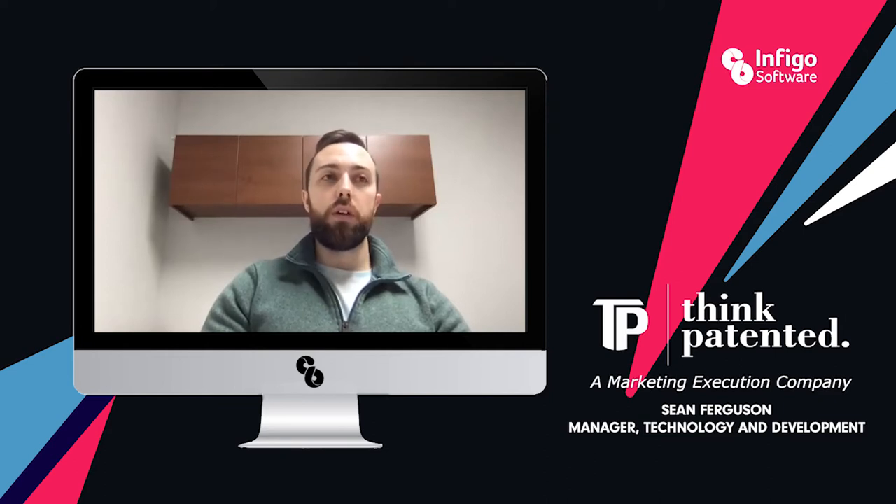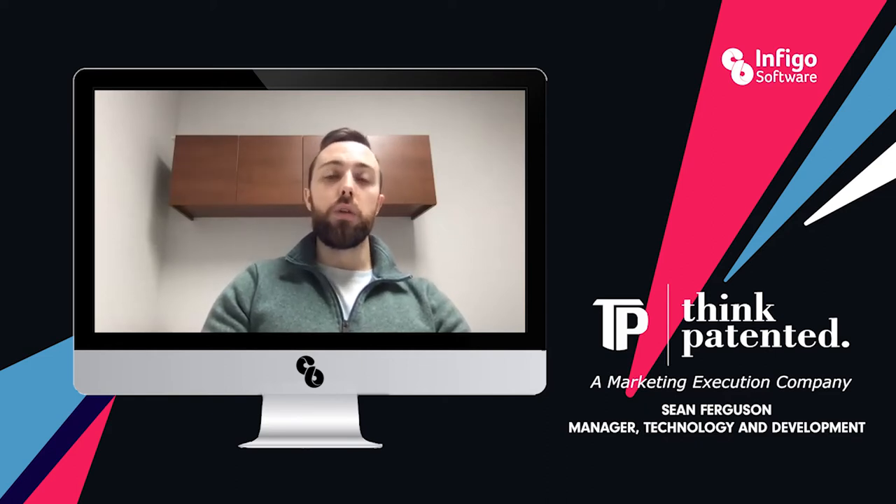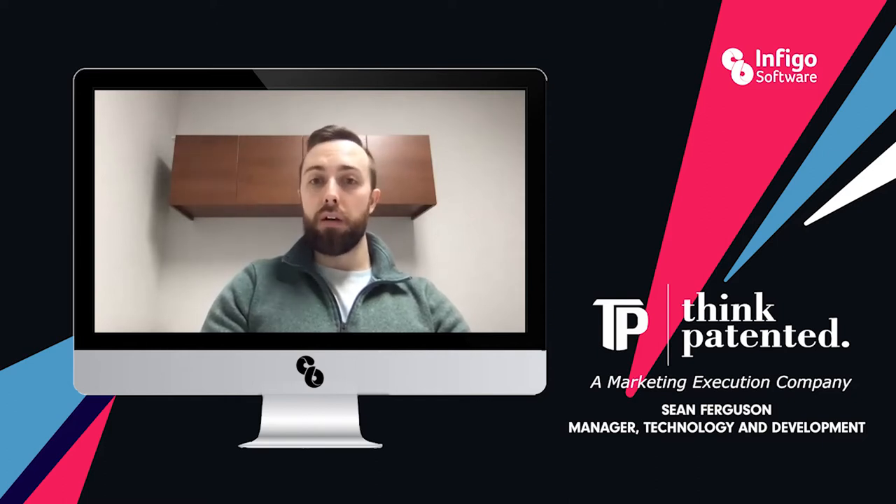We've been able to cross-sell existing clients with larger or more complex storefronts. We've also been able to gain new clients with custom integrations like the punch-out catalog.